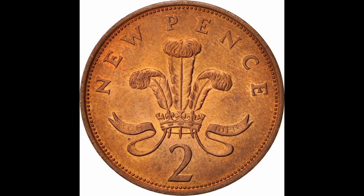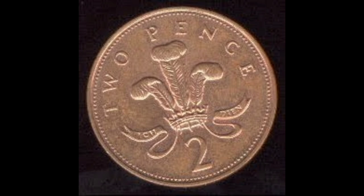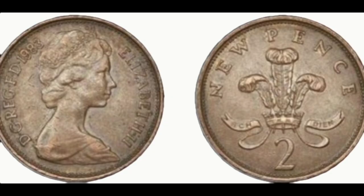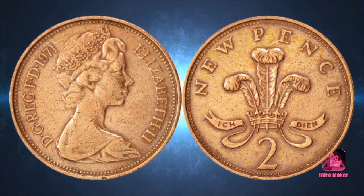Coin hunter Colin Bellamy told The Sun that he thinks a circulated version of the coin could be worth up to £1,250. He advised using search terms such as '1983 Martini' or '1983 Heinz' and sorting by newly listed on eBay. These brands released sets for coin collectors and they may include the error coin.